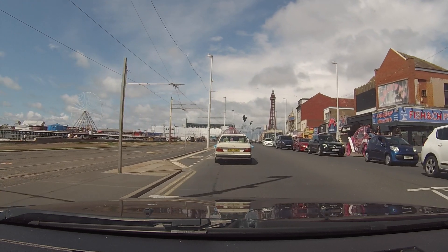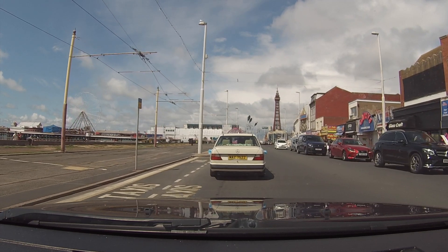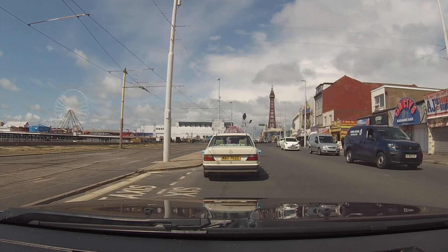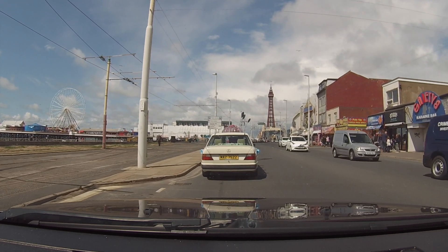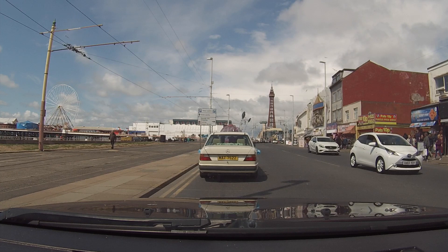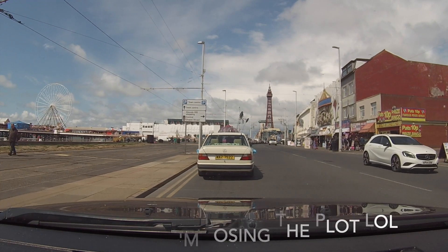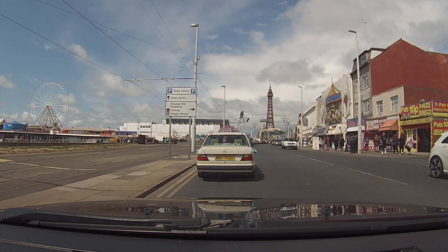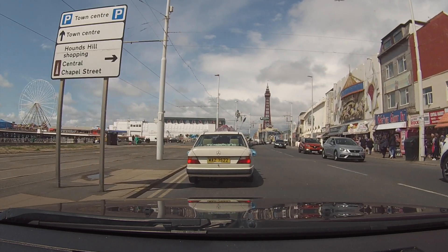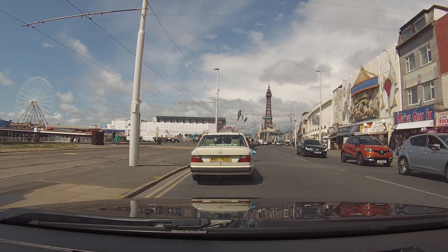Lots of the little seafront shops now — the gift shops are all open, selling all the goodies. On my right is Pat's famous Tempe Bingo.